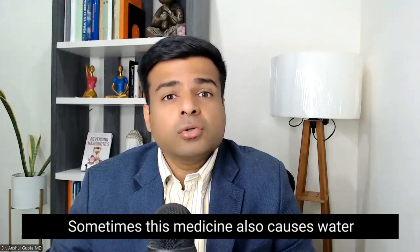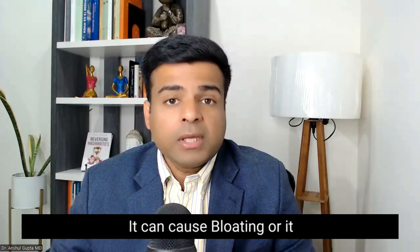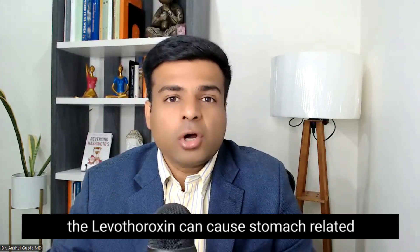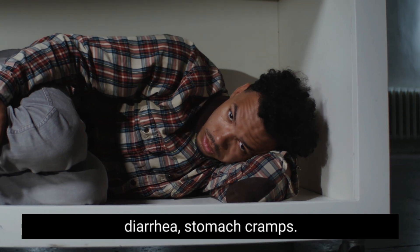Sometimes this medicine also causes water retention, which can cause bloating, or it can alter your digestion. So those are all the reasons that Levothyroxine can cause stomach-related symptoms like bloating, diarrhea, and stomach cramps.